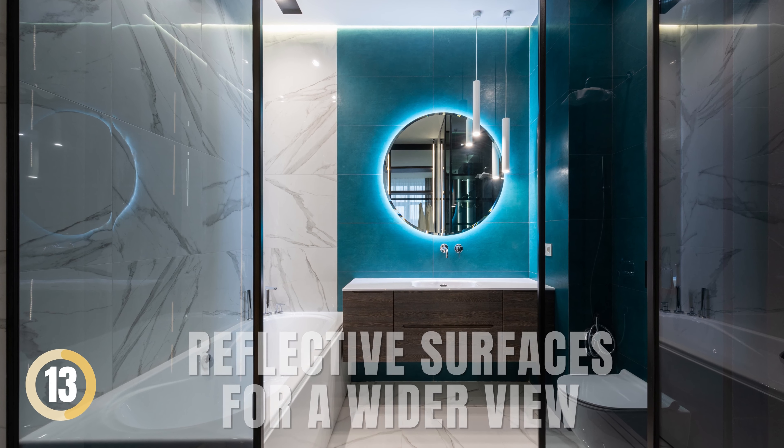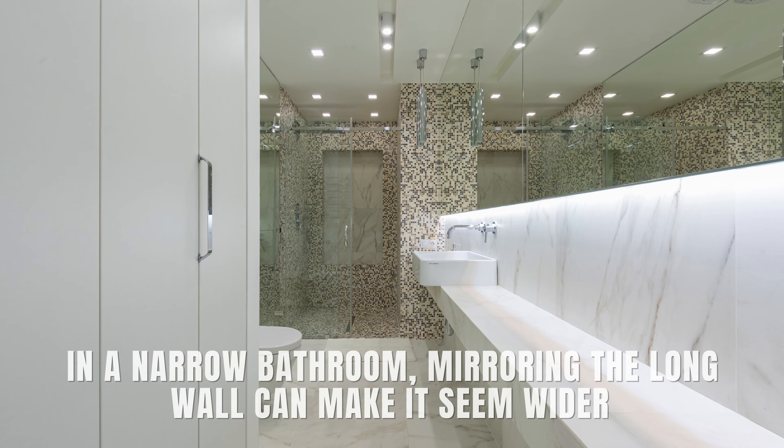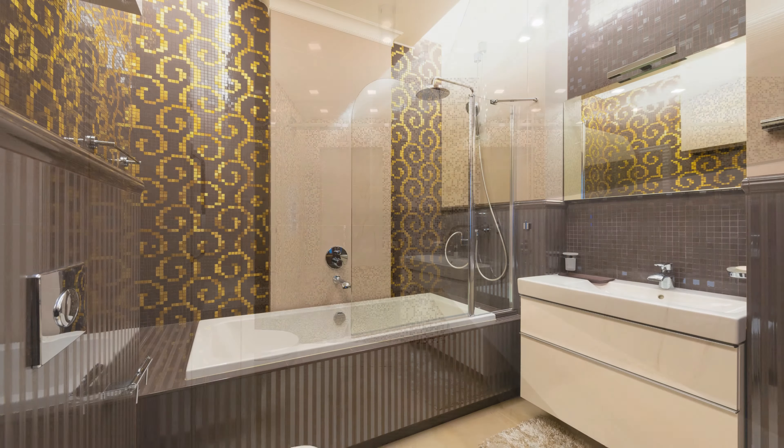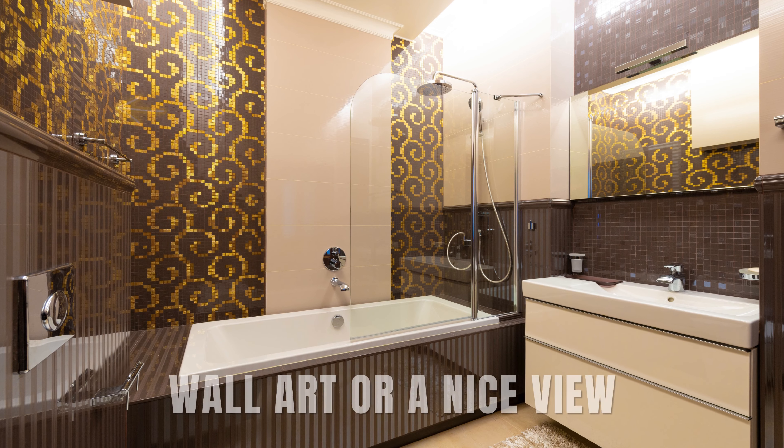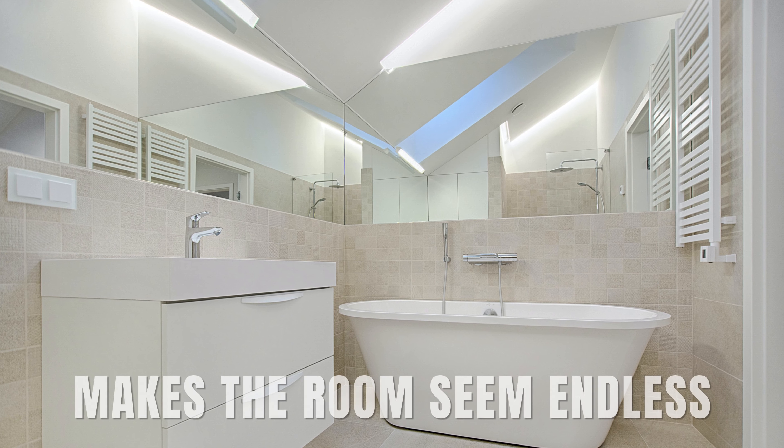Reflective Surfaces for a Wider View. Mirrors make space appear bigger by duplicating it. In a narrow bathroom, mirroring the long wall can make it seem wider. Position mirrors to reflect the room's highlights, like wall art or a nice view. Placing two mirrors across from each other makes the room seem endless.